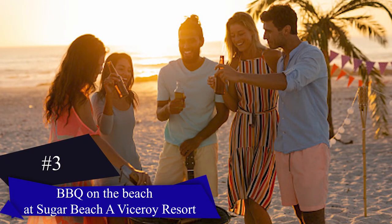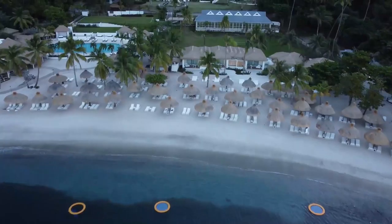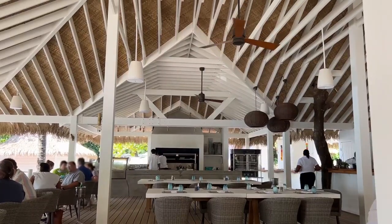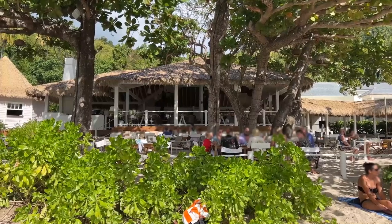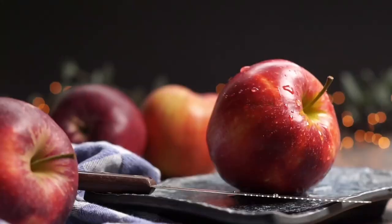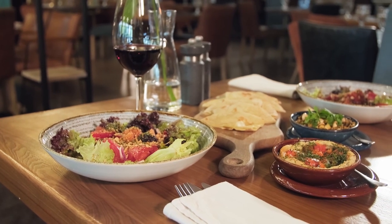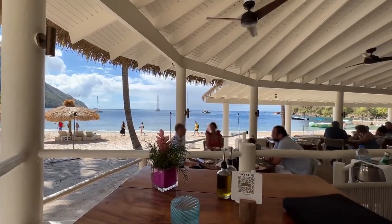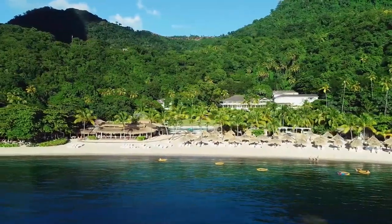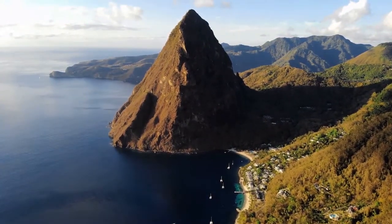Number three: Barbecue on the Beach. At Sugar Beach, a Viceroy Resort, savor an authentic Caribbean barbecue feast at Bond Restaurant and Bar, a charming beachfront eatery lying between the famous Pitons. Delight in a delectable menu featuring local seafood, a variety of meats, fresh fruits, vegetables and an abundance of delicious options. Indulge in a culinary experience that showcases the vibrant flavors of the Caribbean in a picturesque setting.